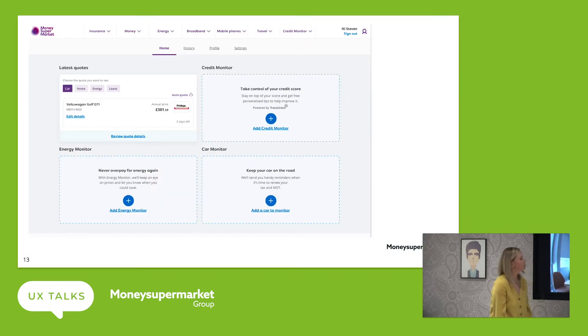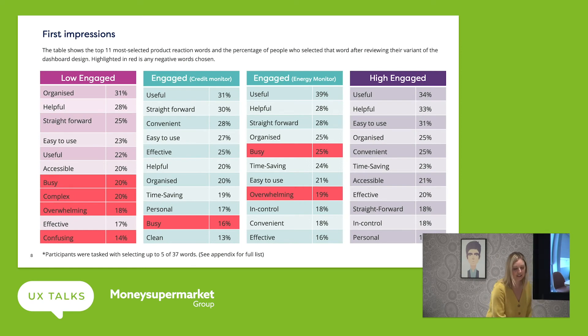If we look at the dashboard designs, which Steve's done a sterling job on — this is what we class as a low engaged state. This is somebody that is signed in, and we've designed it to enhance that signed-in experience. But this low engaged user has only been on our site to look at latest quotes — they've not currently engaged with credit monitor, car monitor or energy monitor. So that state for them could potentially look quite plain — what are these things that I need to do?